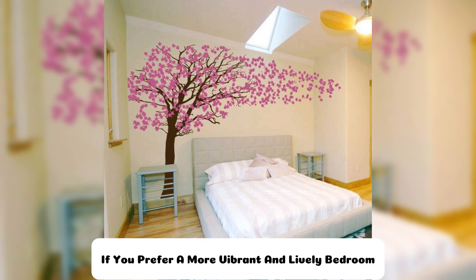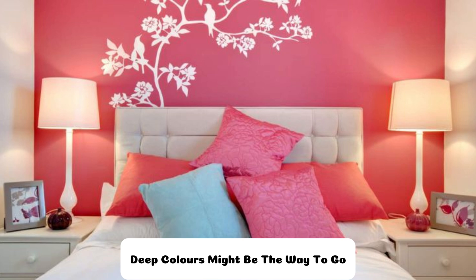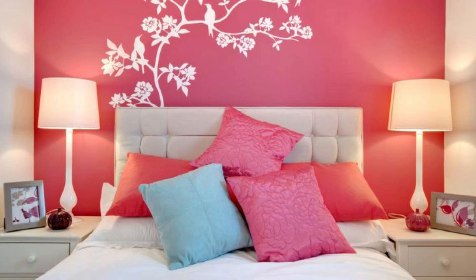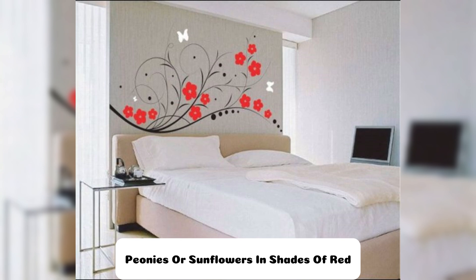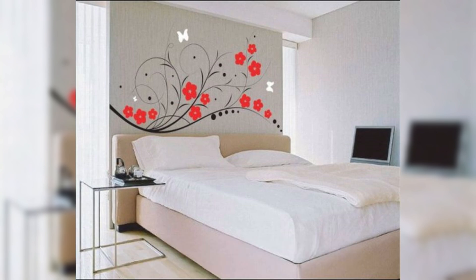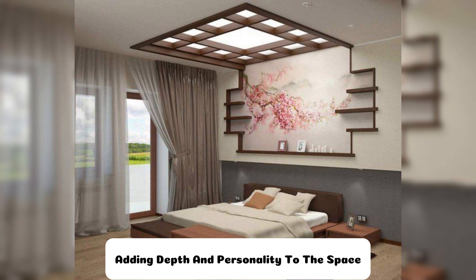On the other hand, if you prefer a more vibrant and lively bedroom, bolder floral patterns with rich, deep colors might be the way to go. Consider large, dramatic blooms like roses, peonies, or sunflowers in shades of red, burgundy, or gold. These designs can serve as a focal point in the room, adding depth and personality to the space.